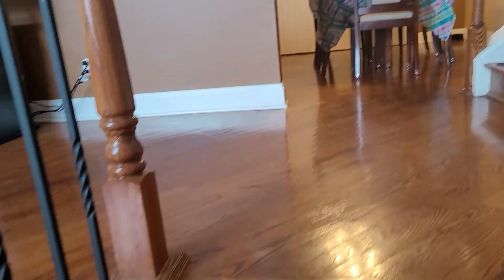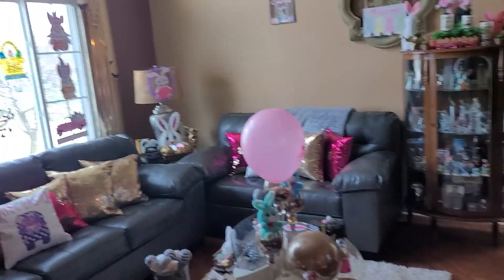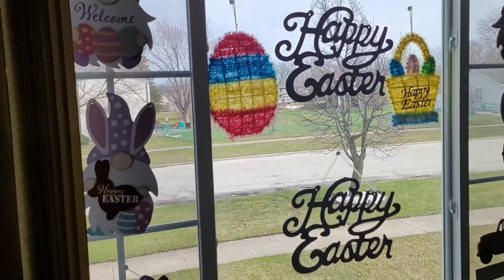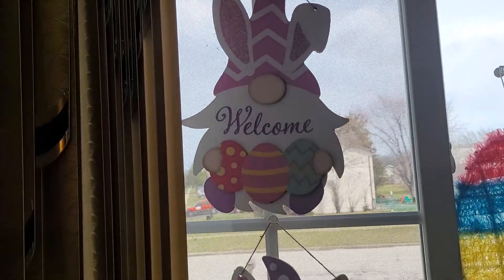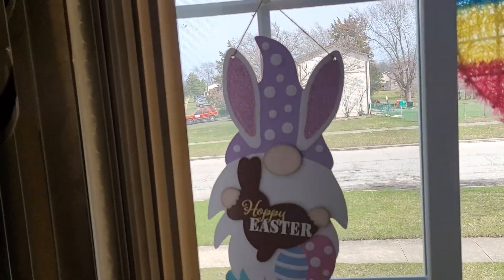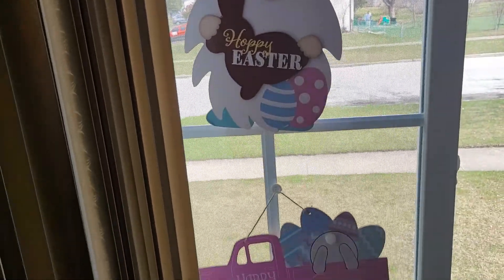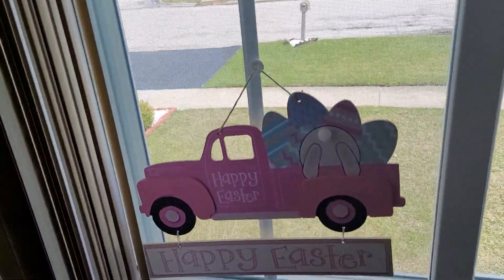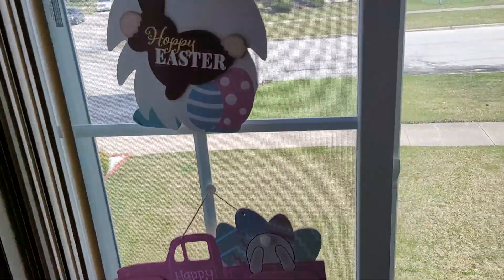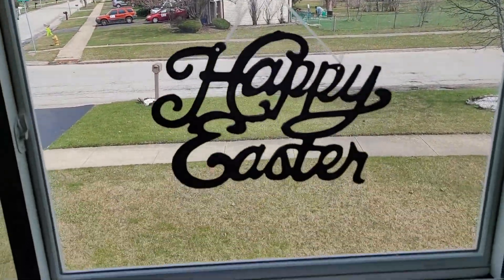Now going upstairs into my living room. In the window, I have the little welcome lawn with the little chocolate bunny that says Happy Easter. And on here it says Happy Easter — my little truck with the little bunny tail. And then I have Happy Easter in the middle.